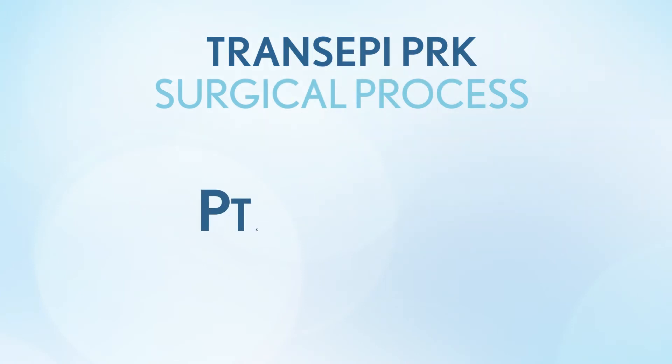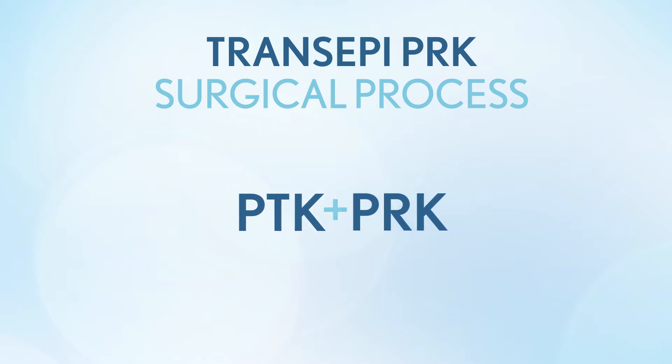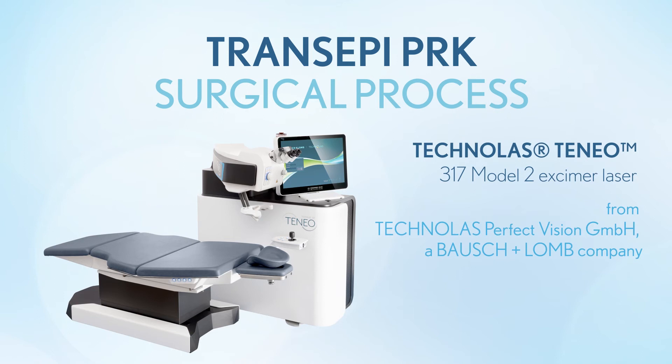TransEpi PRK combines PTK for epithelium removal and PRK for the correction of a refractive error using an optimized one-step procedure with the Technolas Tineo 317 Model 2 Excimer laser from Bausch & Lomb.